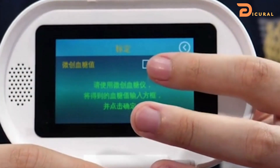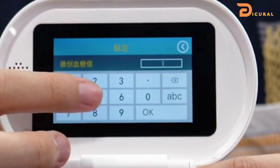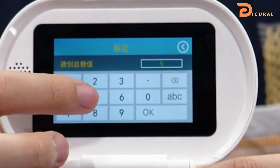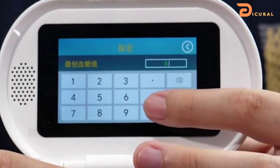Test readings are taken half an hour after a meal, one hour after a meal, then two and finally three hours after a meal. After the calibration, the device will provide accurate data by AI formulation.